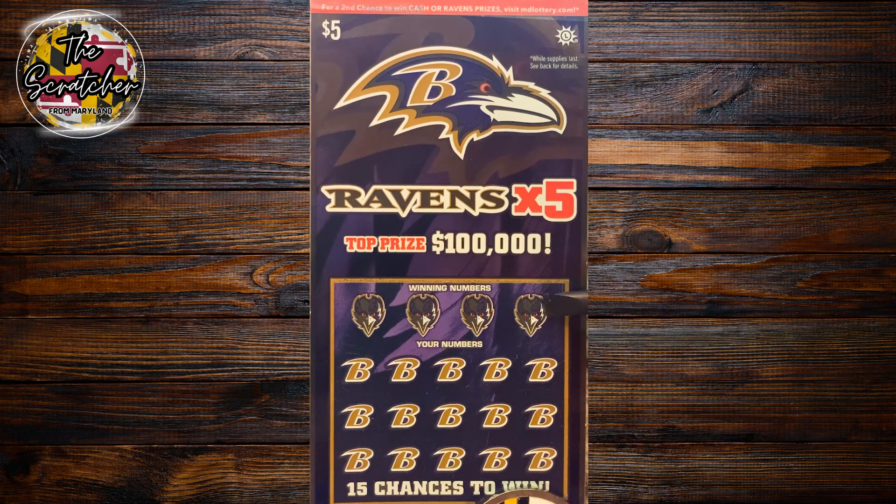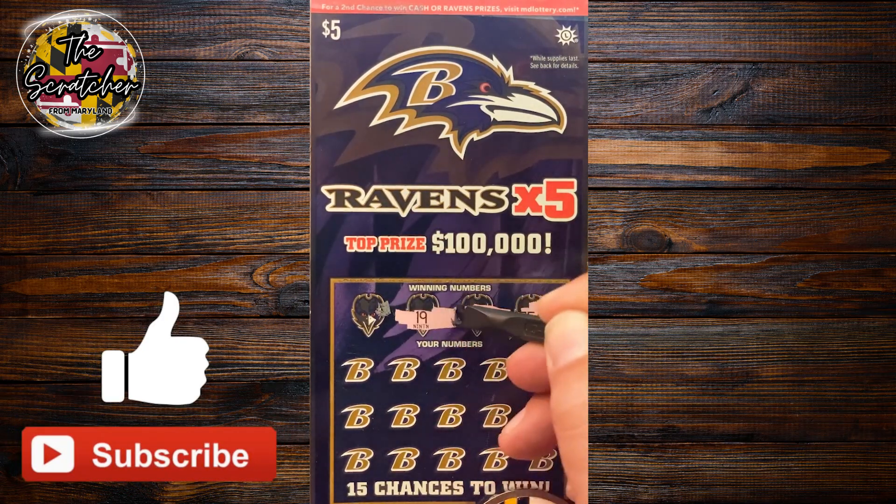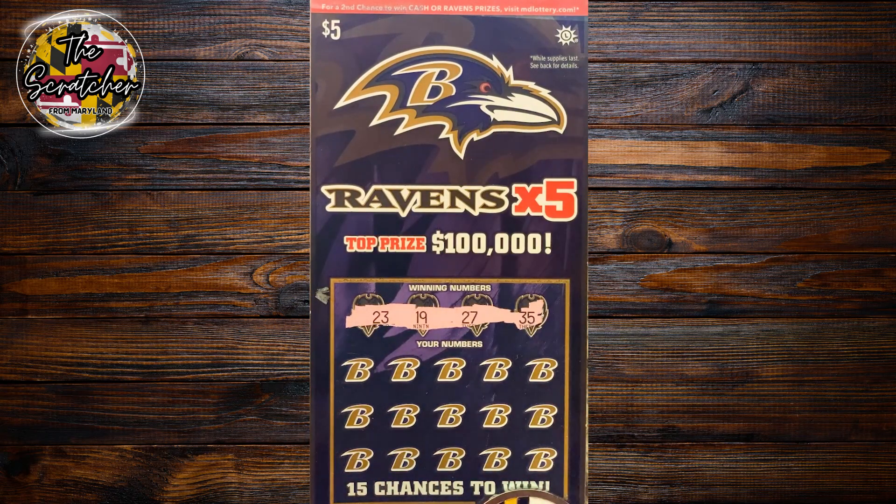Let's go ahead and get started with our Ravens X5 ticket. Looking for football symbols or to match one of our four winning numbers: 23, 19, 27, or 35. Check out the first row — 35! Looks like we got a winner right out of the gate here. Let's see if we can hit anything else.